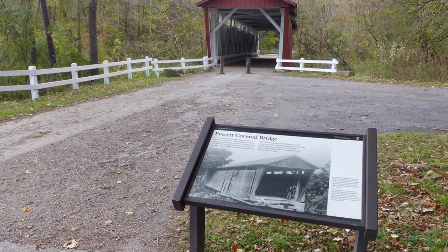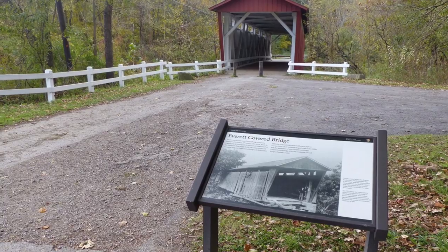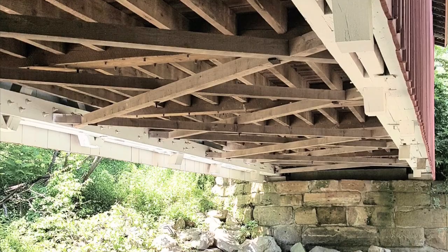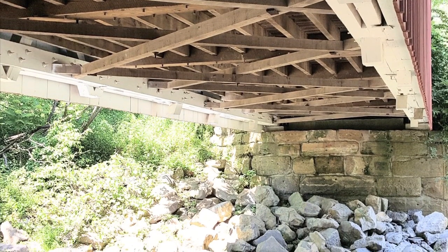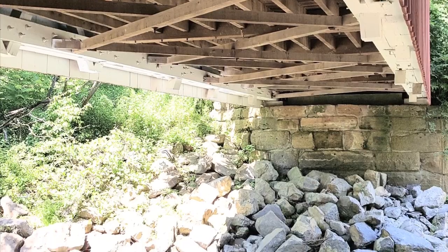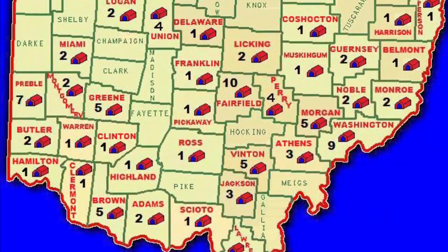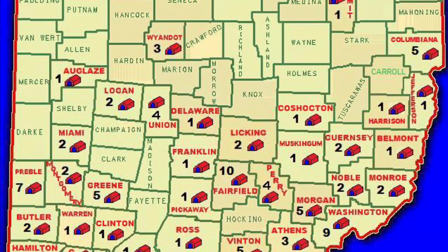The covered bridge was an iconic symbol that unfortunately washed out during a flood in 1975. Through much volunteer effort, the bridge was restored and is now part of the Cuyahoga Valley National Park. Ohio truly is a land of covered bridges, with more than a hundred covered bridges still standing.